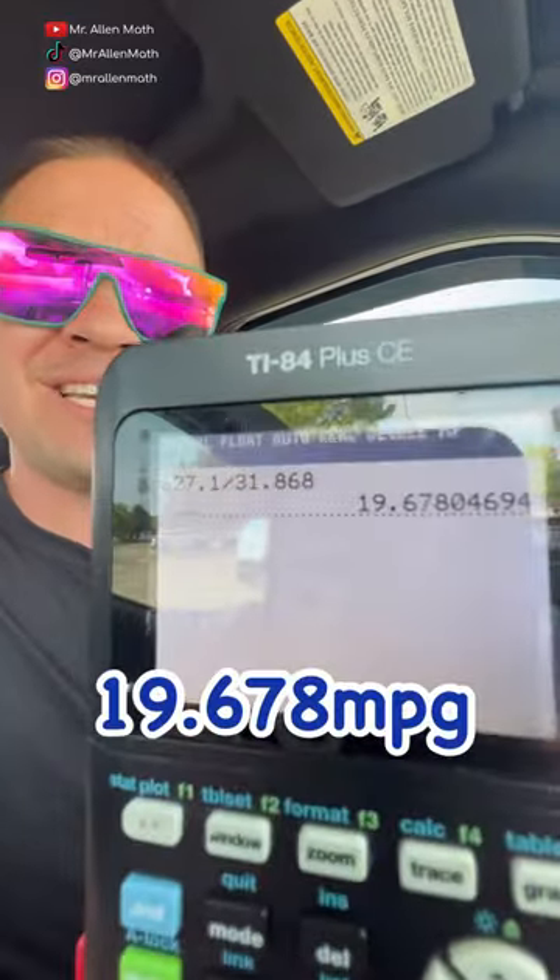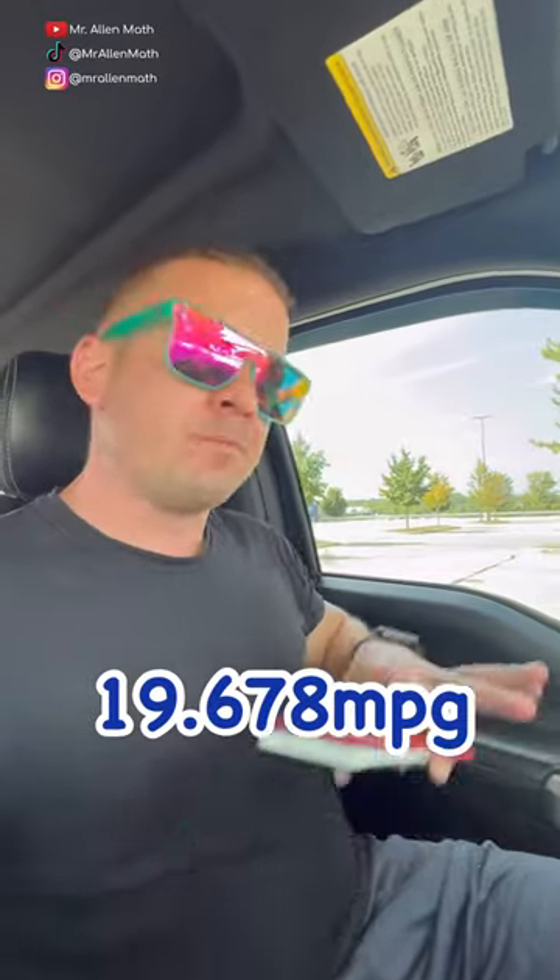I'll take the miles of the trip divided by the gallons it just took to fill this tank back up. I get about 19.678 miles per gallon, which is pretty dang close to that truck estimate of 20.3. Not sure what kind of math they're doing with that, but this is the actual miles per gallon. That's dope.